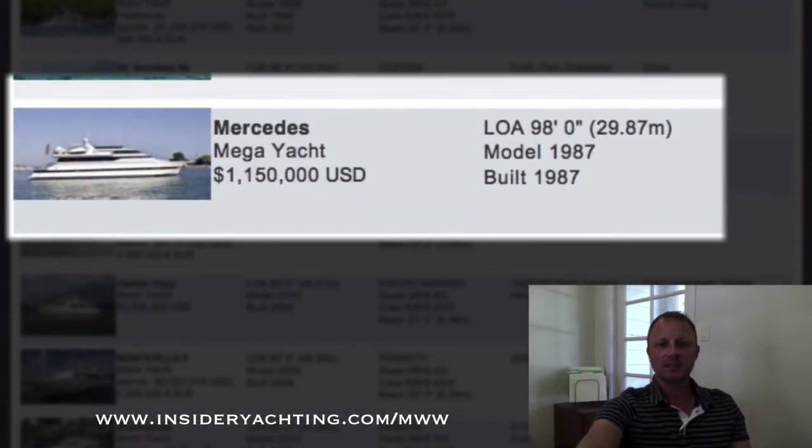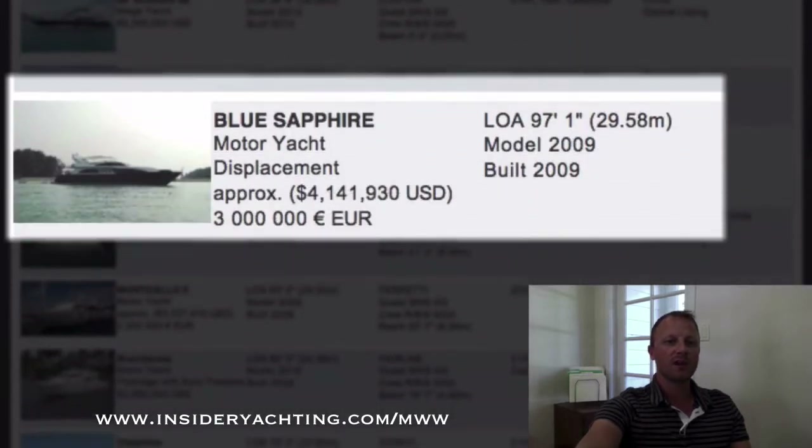Mercedes — this is a Vasily Craft. It's in Washington; we see lots of Vasily Craft over in Europe. 98 feet long, three stateroom layout, asking 1.15 million dollars.